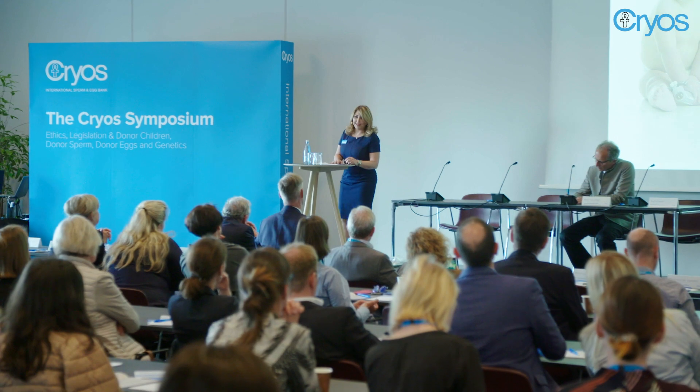With fresh egg donation you sometimes have to wait around three months to up to two years to have the treatment, whereas with the egg bank you can immediately purchase the eggs and have them delivered to your clinic within about a week.